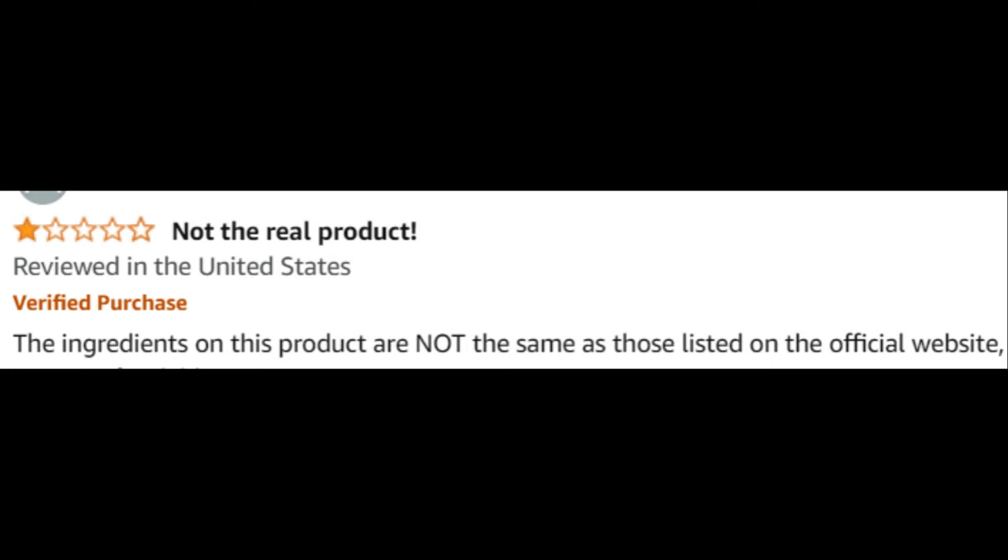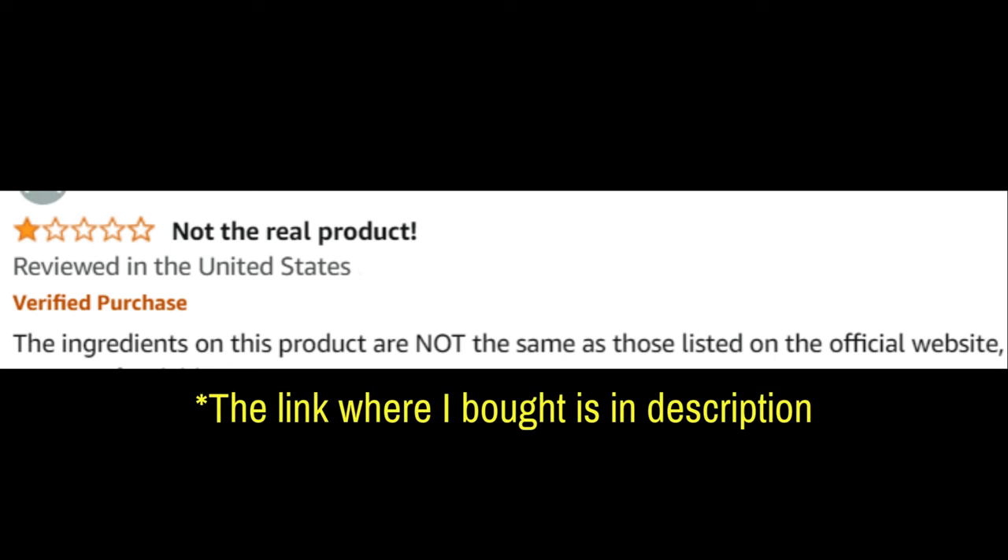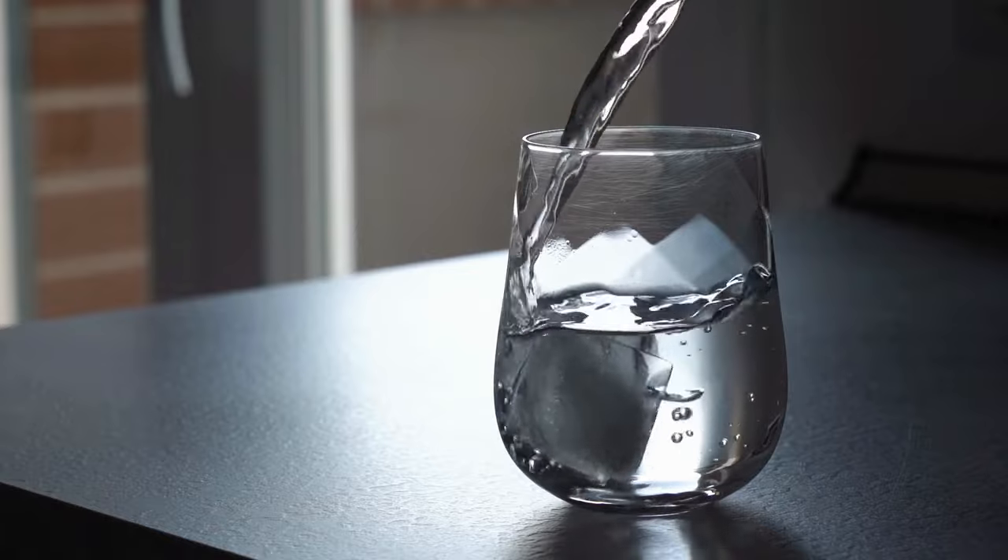Stick with the treatment regularly and I believe it will work wonders. Now, beware of counterfeit products — this is really important. There are a lot of people selling Neotonics on Amazon or eBay claiming to be the original, when that's not the case at all. So if you want the real Neotonics, I've included the link to where I got mine in the video description. Be careful — don't buy through Amazon or eBay.